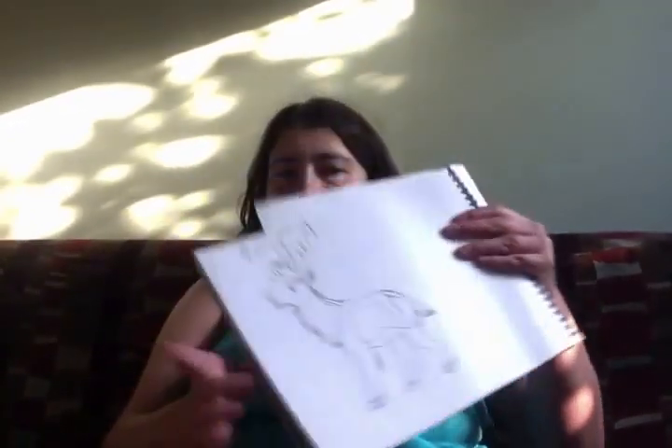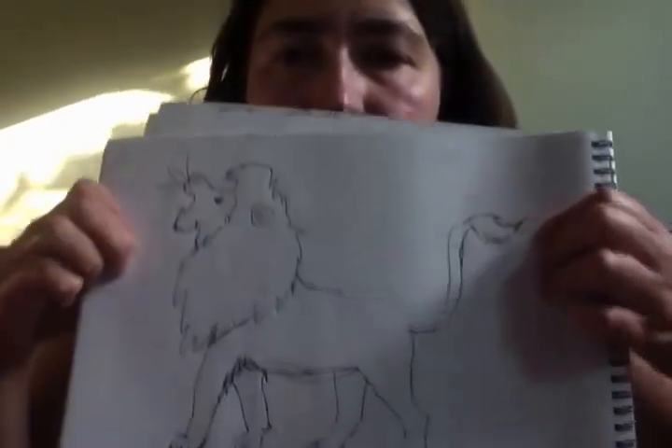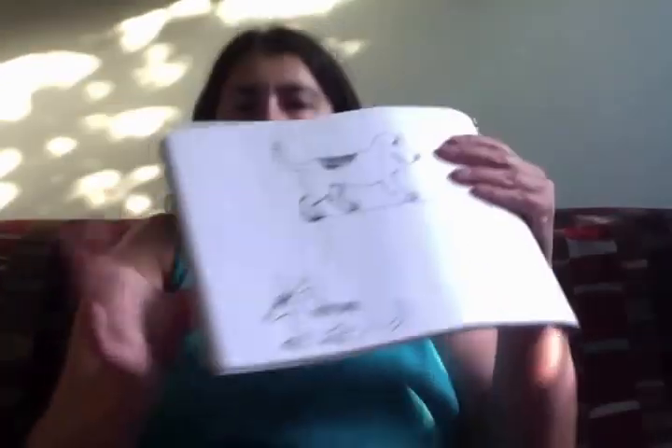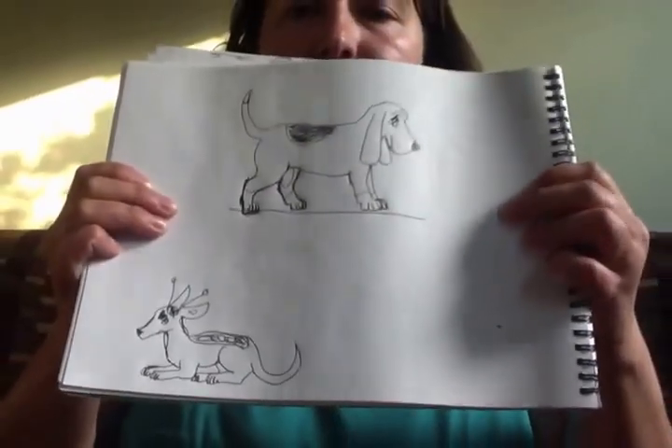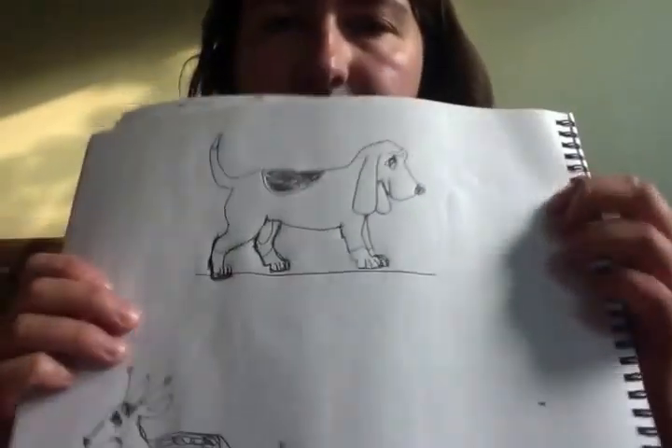Here is a reindeer, and a lion. This is a basset hound and a little space puppy — that's a basset hound and a space puppy.